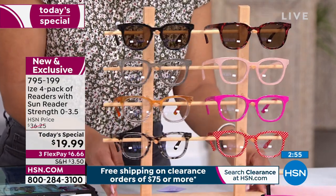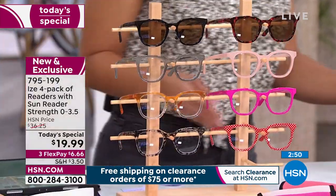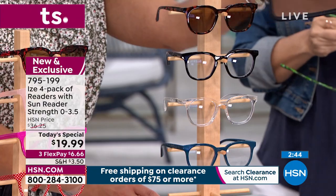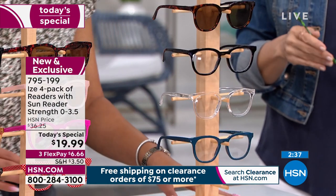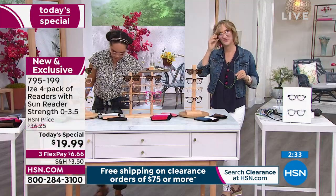Here's the pink and red — I love the polka dots on that red. Cases coordinate in color, so you always know which ones are which. The classics have that nice blue option, black, clear, and then the sunglasses — double duty, actually triple duty: blue light technology, readers, and sunglasses all built in. 795-199 is the item number.